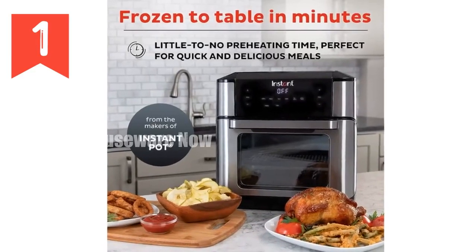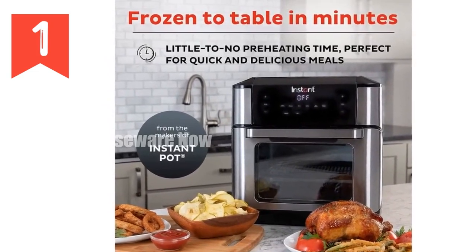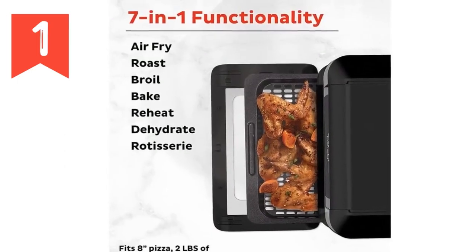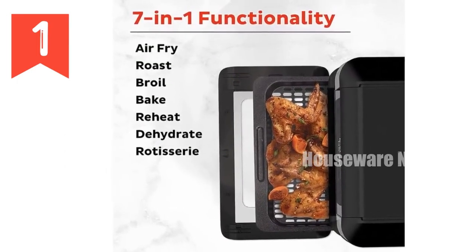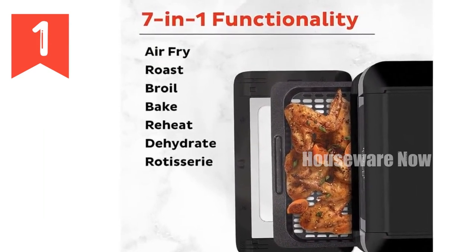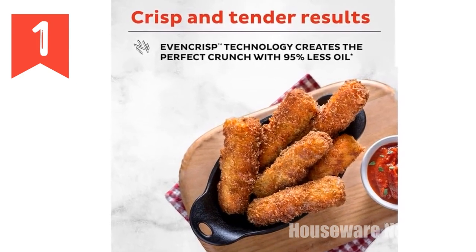Introducing the revolutionary Instant Pot 10 QT Air Fryer, your all-in-one kitchen powerhouse. With seven versatile functions, you can air fry, broil, bake, roast, dehydrate, reheat, and rotisserie all your culinary creations. Its even-crisp technology ensures perfectly golden and crispy results every time.